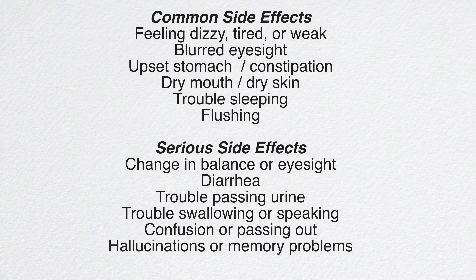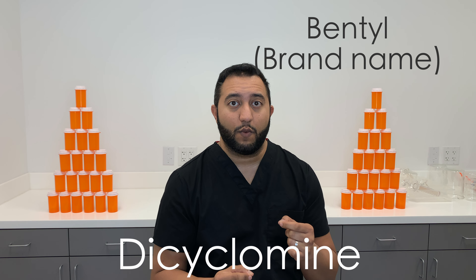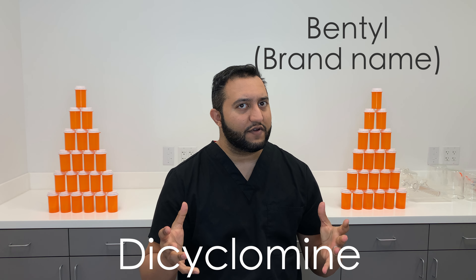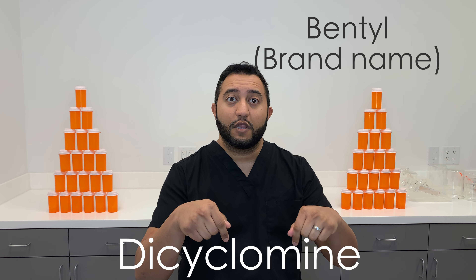Here's a list of side effects. The big thing to talk about is dry mouth — it's major, affecting roughly one in five people. You can also get nausea, dizziness, and it can make you sleepy. Blurred vision is one to watch out for — if you get that, call your doctor because you're having a bad reaction and we need to switch to something else right away.